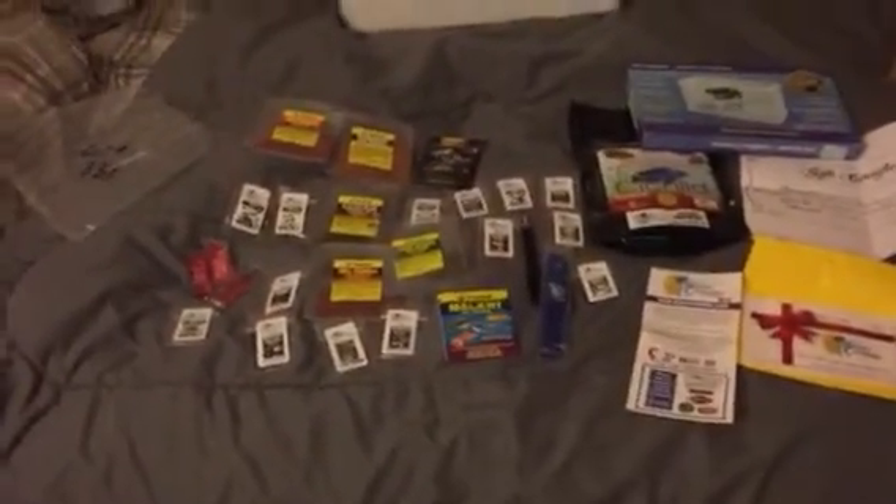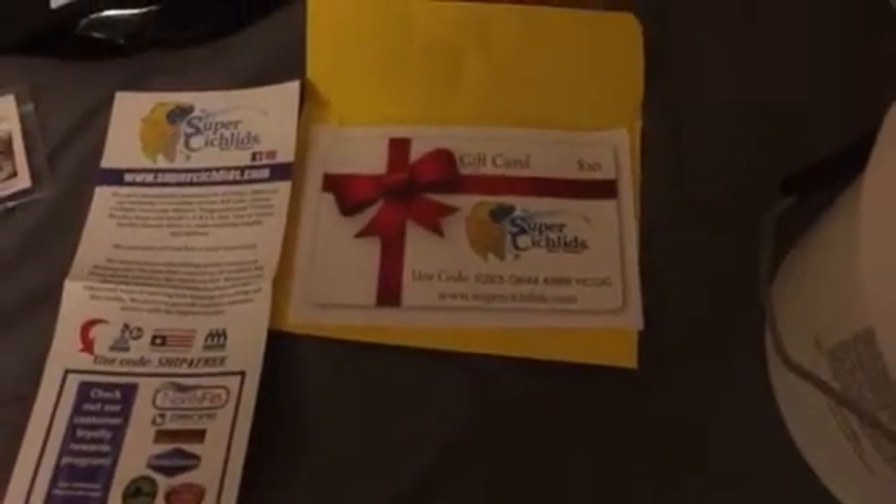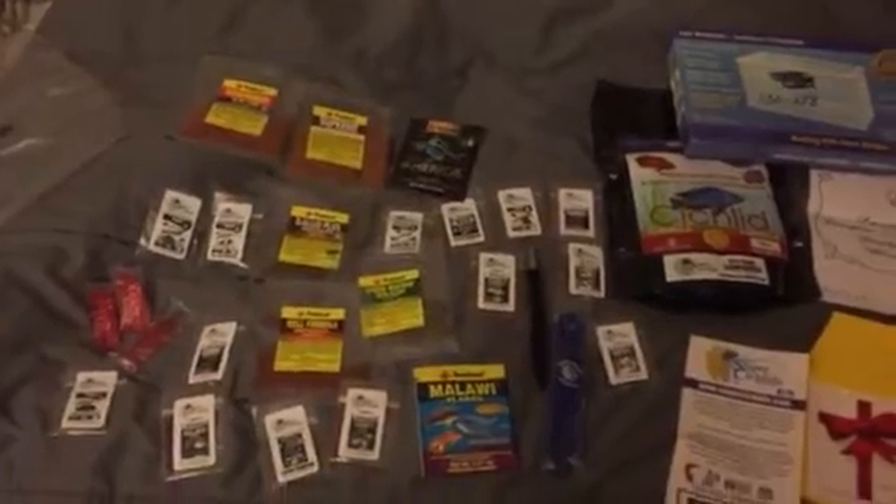I just want to show you a few things that I purchased on the cheap. This first one was a gift pack from Lisa and the Super Cichlids. I got a big bag of NorthFin, a bunch of trial foods, just a big batch of stuff. That was a $40 value — I got that for $30.